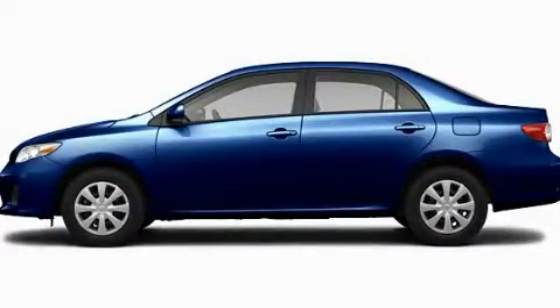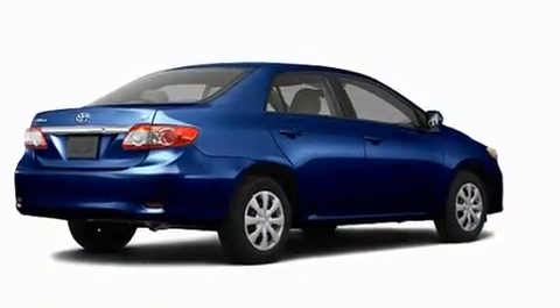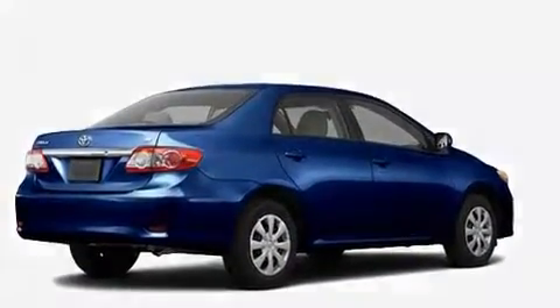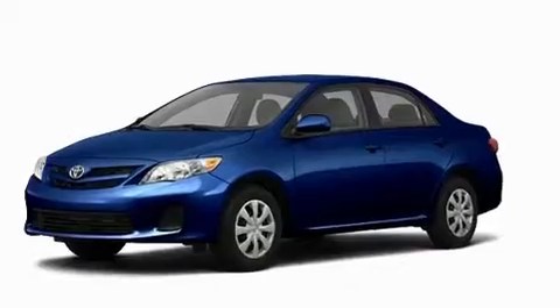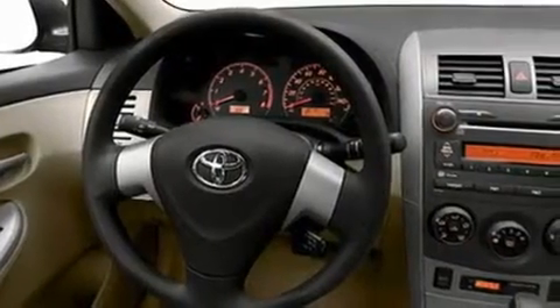This is a brand new 2011 Toyota Corolla. Its top features include speed sensitive volume controls, cruise control, heated side view mirrors, a CD player, a low tire pressure indicator, a stability control system, and an anti-lock braking system.